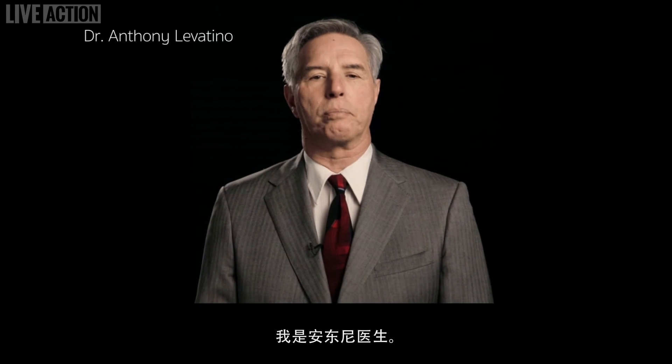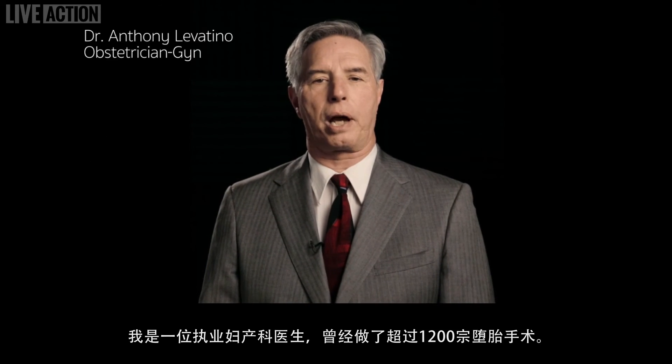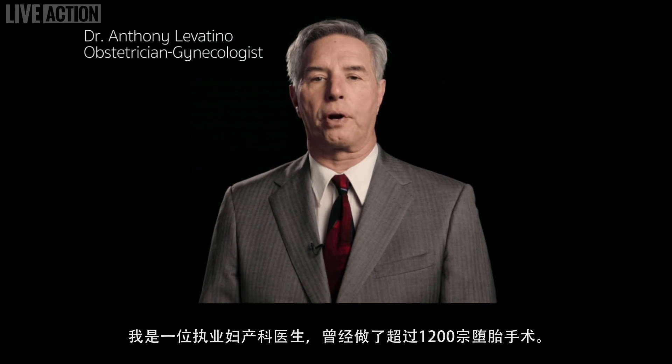My name is Dr. Anthony Levatino. I'm a practicing obstetrician-gynecologist, and I've performed over 1,200 abortions.